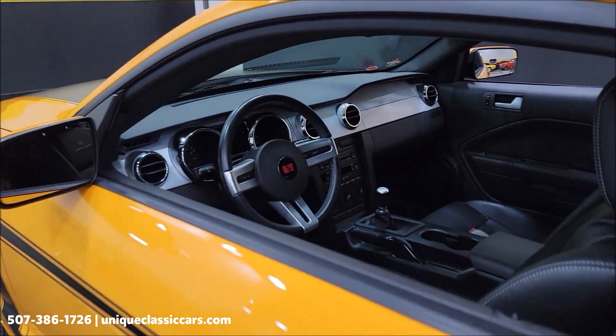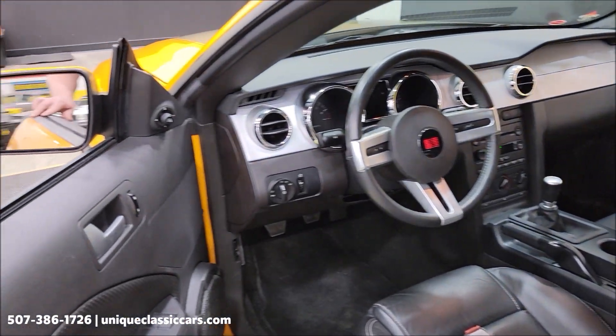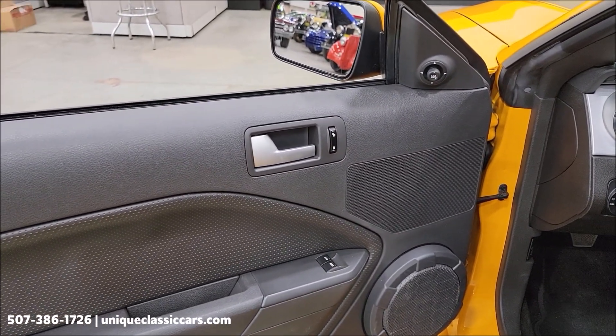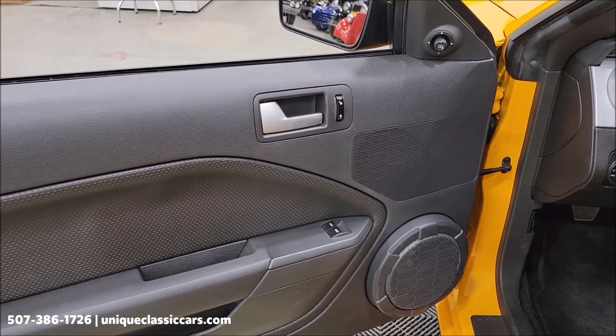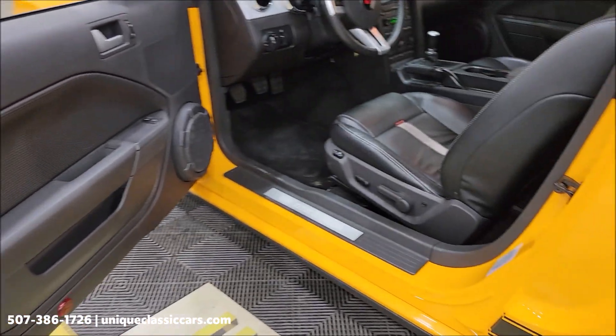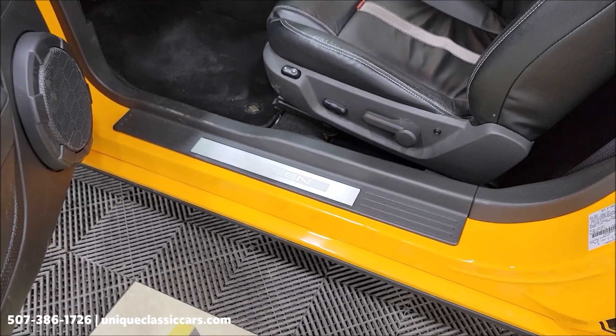Let's go ahead and take a look at this interior a little closer. We're going to start it up and let it run. Check out the engine bay — this particular one does have the Shaker 500 stereo system, power windows, power locks, power mirrors, and a power seat on the driver's side. Let's go ahead and fire it up.